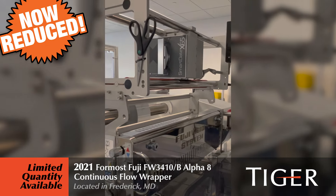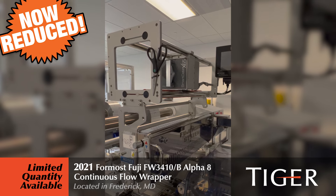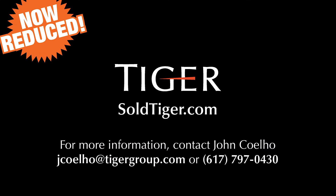Choose from left or right side feed configuration. Contact Tiger or visit soldtiger.com for more information.